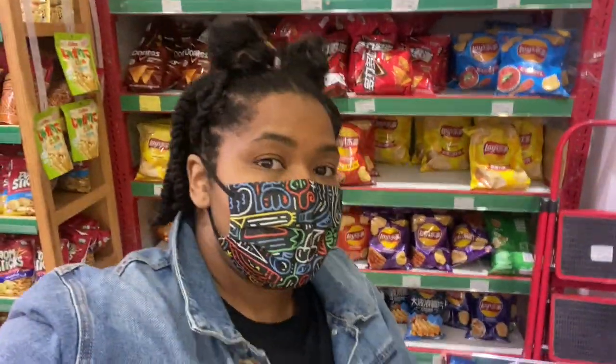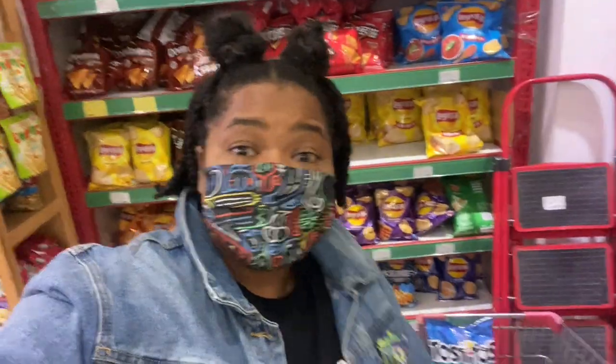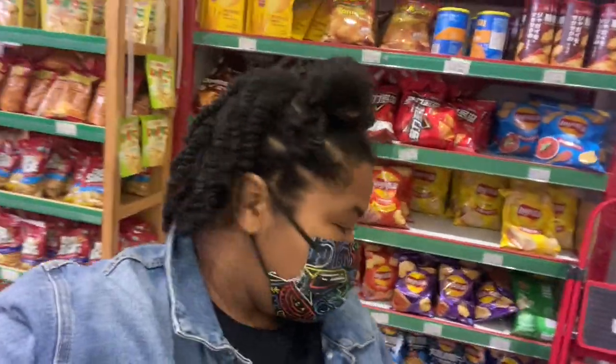I've pretty much got everything I want to buy. I could spend so much money and so much time in this grocery store, but let's go check out and see what my total is.